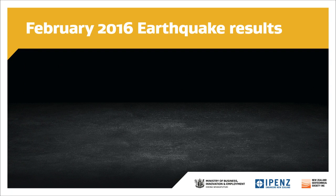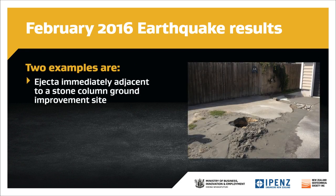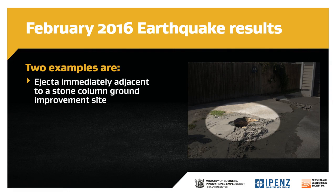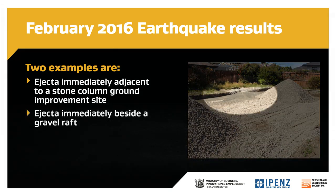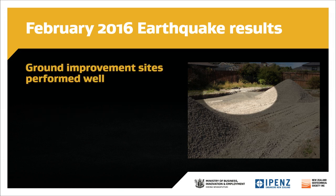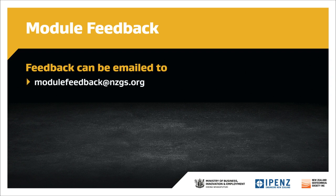The earthquakes in Christchurch on 14 February 2016 gave an early indication of how the ground improvement regime performed. The event was almost exactly an SLS event in North New Brighton with ground shaking levels of approximately 0.2g. Liquefaction was widespread in this area. Two interesting examples: at a stone column site, ejecta was evident immediately adjacent to the ground improved portion of the site but not within the ground improved area. At a gravel raft site, ejecta was also immediately beside the raft. The early indications at both sites demonstrate that the ground improvement performed well, and a study has been commissioned to confirm these preliminary findings. Feedback on this module can be emailed to modulefeedback@nzgs.org.